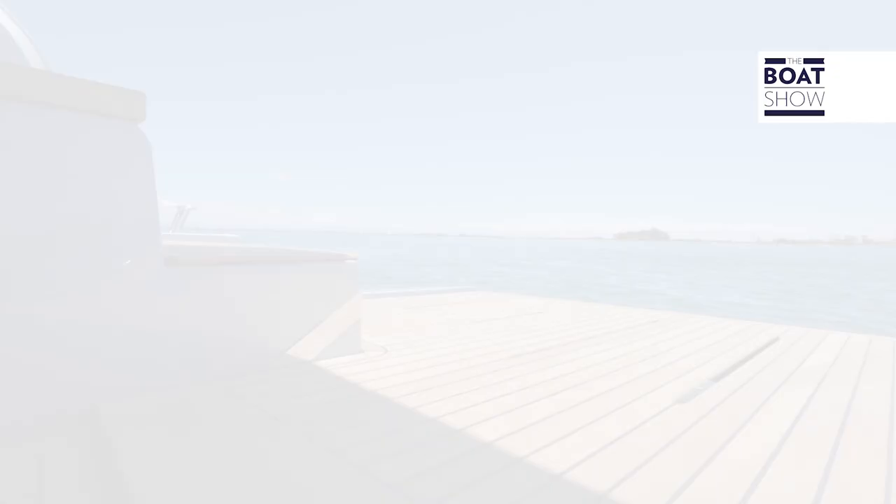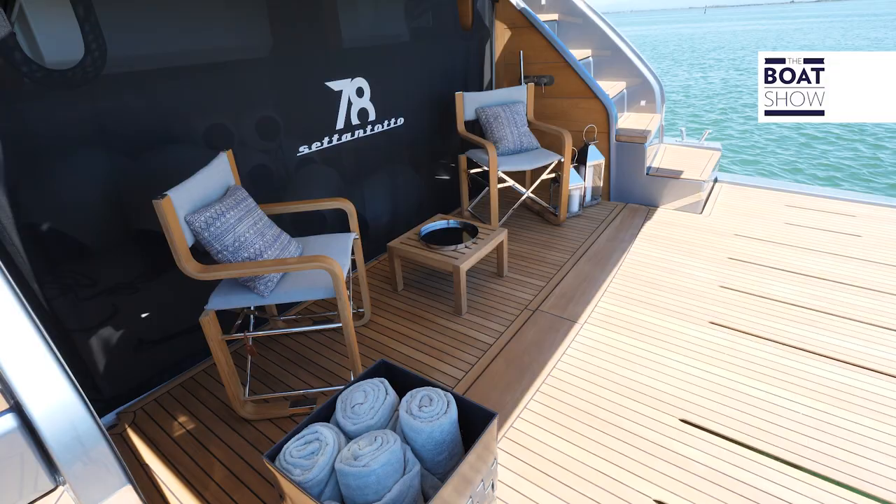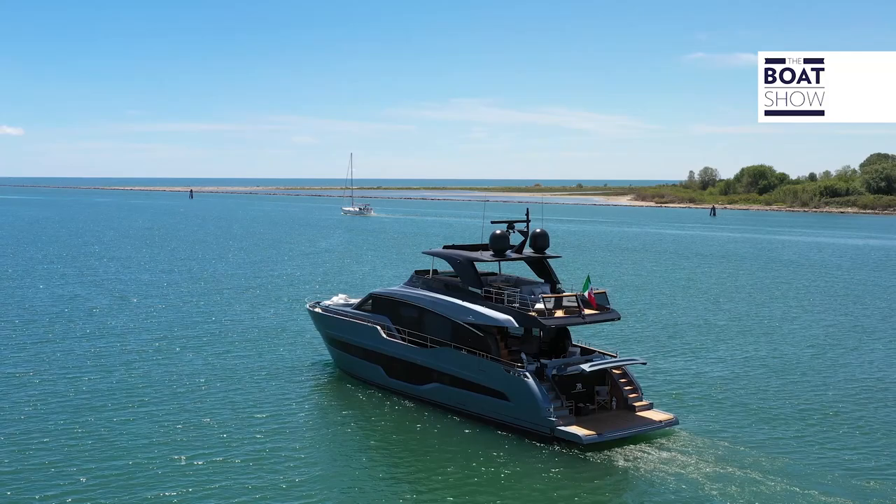Let's start from the beach area. The swimming platform is lowered and, before completely submerging, it stops at the same level as the garage and forms a very large beach club. With a shower and a sound system, it is all very elegant, thanks to a curtain that, if needed, can hide the tenders.